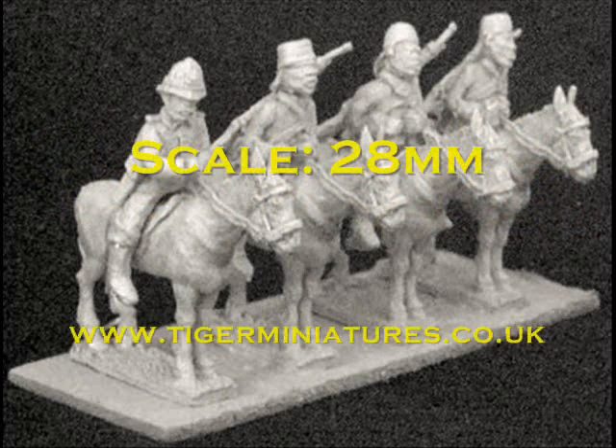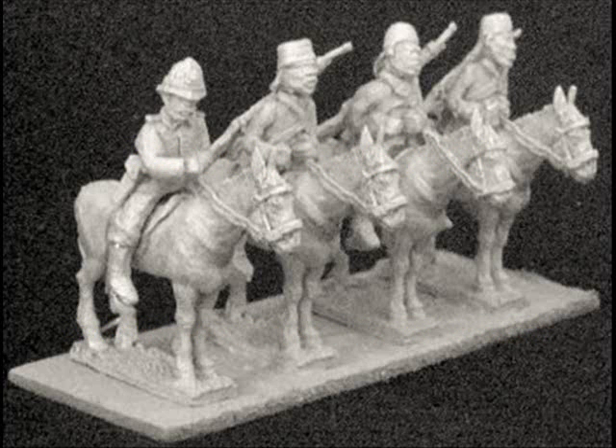At number 10 we have what can only be described as an unusual subject. Tiger Miniatures have been producing some great stuff for their Colonial Wars range, and here we have a couple of packs of Skari on mules, along with a Colonial Officer. An unusual subject, but one that fans of Colonial Wars will find of great interest.